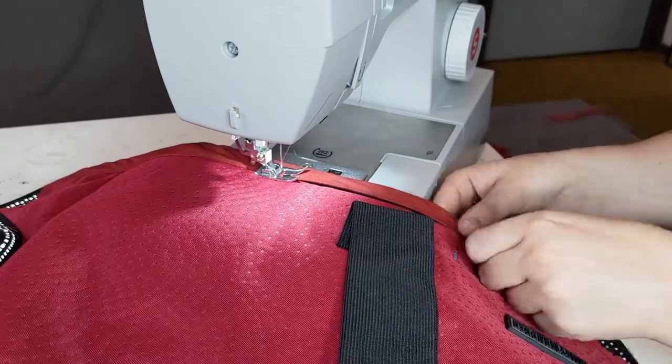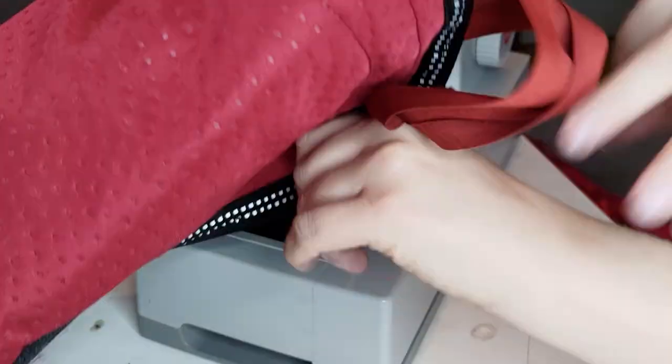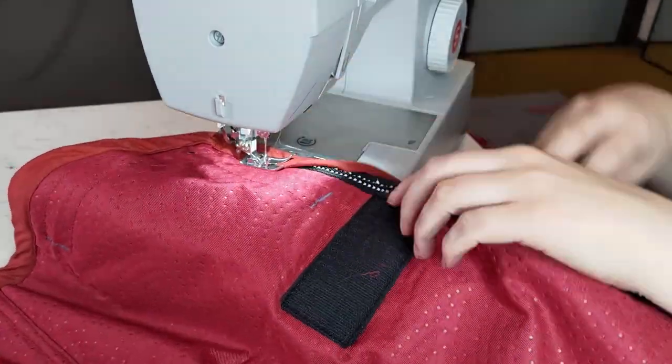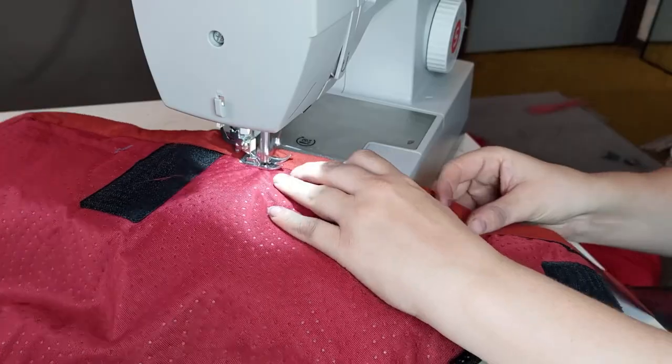I'm not gonna get into any technicalities about the kind of stitches I'm using or what bias binding is. This video is more just to record my chaos for this whole project. But it's a nice easy way to finish off these edges and hide that black high-vis stuff so that it doesn't show through under the feathers. It did end up looking neat enough.